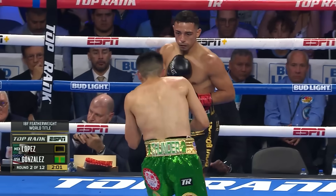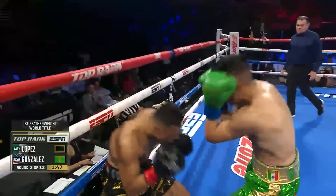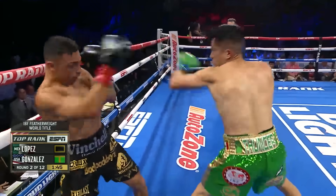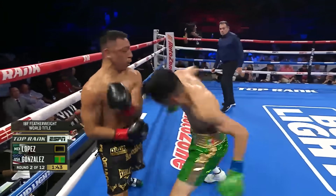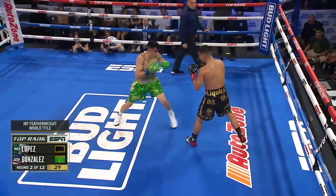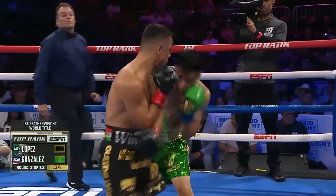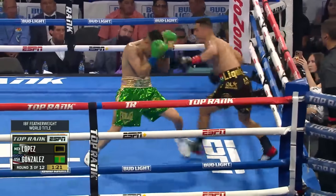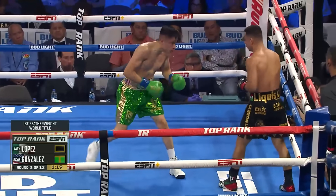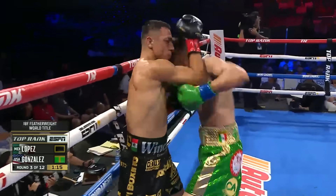Nice combination there from Lopez. Gonzalez is punching on the hip. You see the way Lopez attempts to evade punches, and then he digs to the body. He's keeping Lopez from finding his rhythm. Nice combination though, left and right from Lopez. We talked about adjustments, and that's a great adjustment from Lopez — that first leaping left hook that lands clean on Joet Gonzalez.